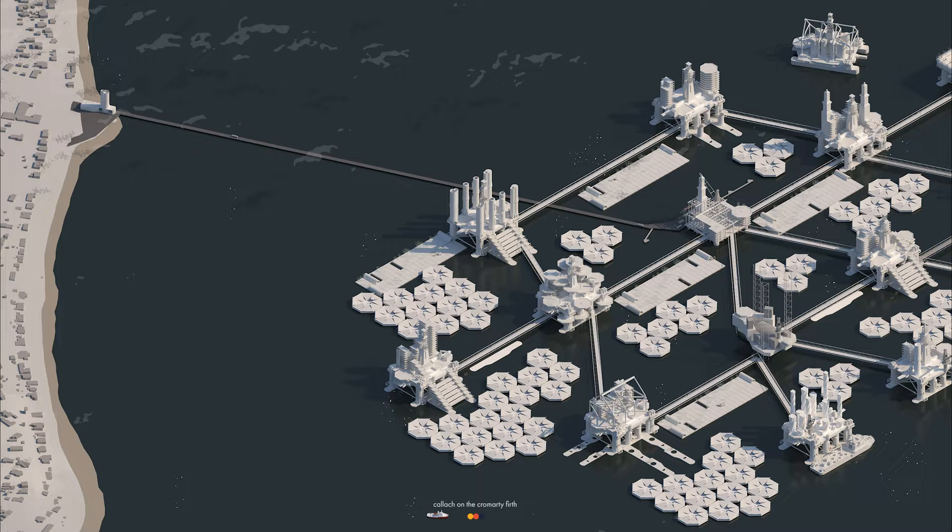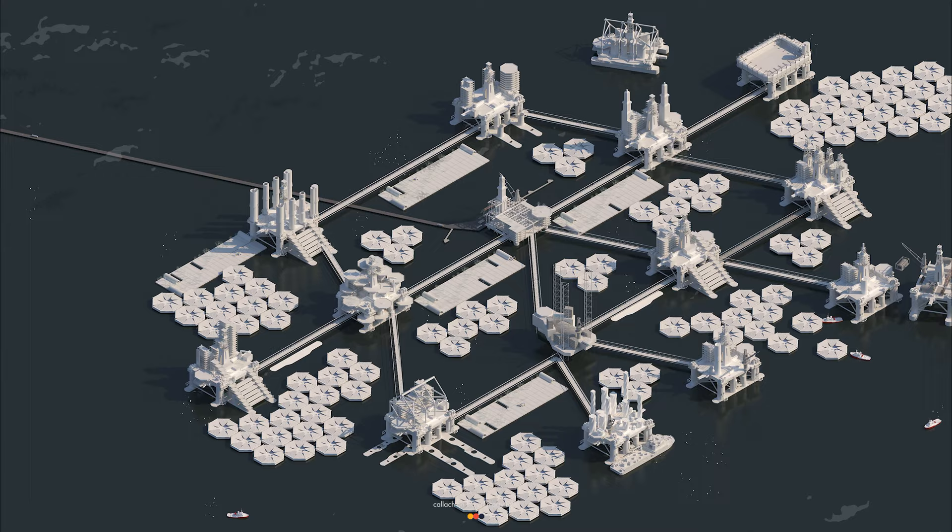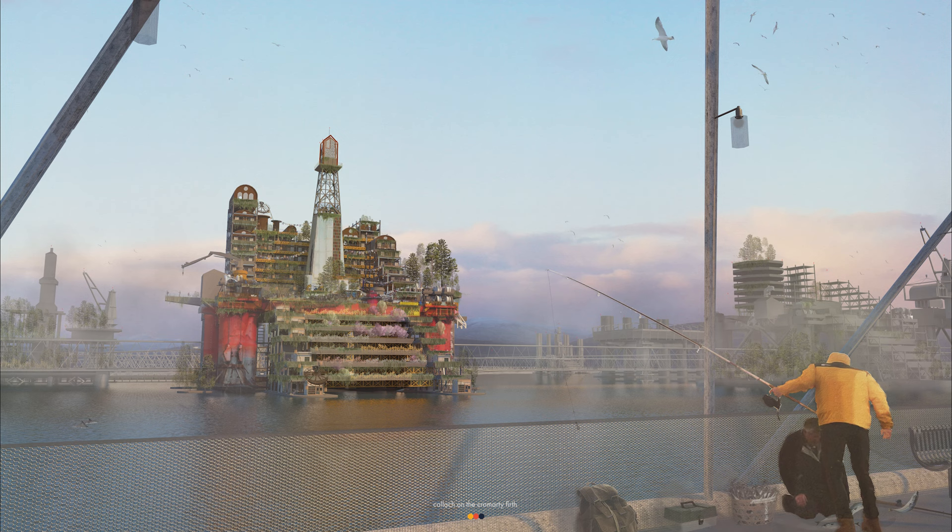I have proposed a new form of coastal urbanism which investigates the practicalities of a community living on oil rigs, examining how a society might positively respond to the climate emergency. Each module has its own character, creating a network of different yet complementary districts.